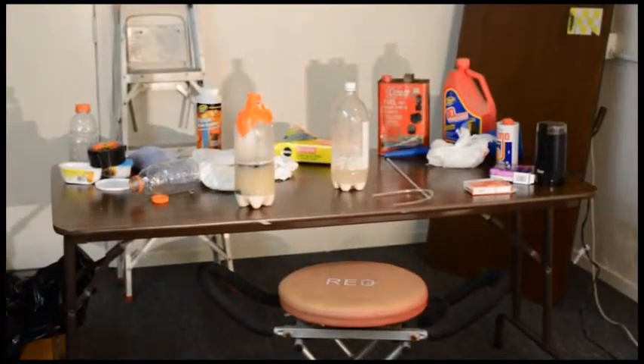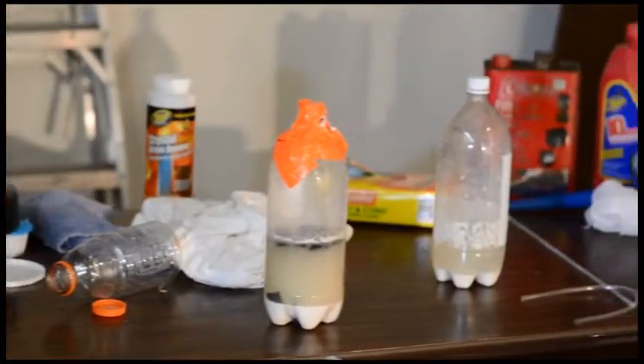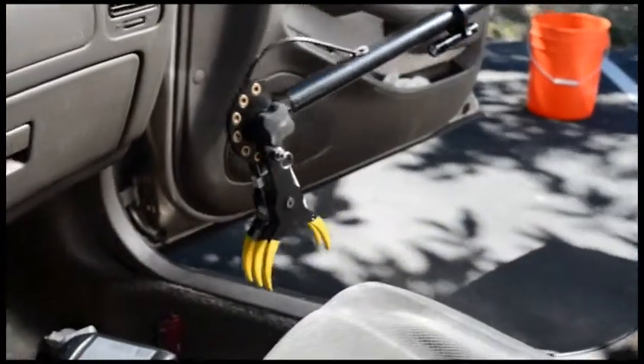Along with handling the many dangerous chemicals that make up a traditional meth lab, narcotics investigators more and more have to deal with the very volatile one-pot or shake-and-bake meth manufacturing method. The ingredients used in the one-pot method cause extreme pressure to build up inside the various containers that the ingredients are mixed in.